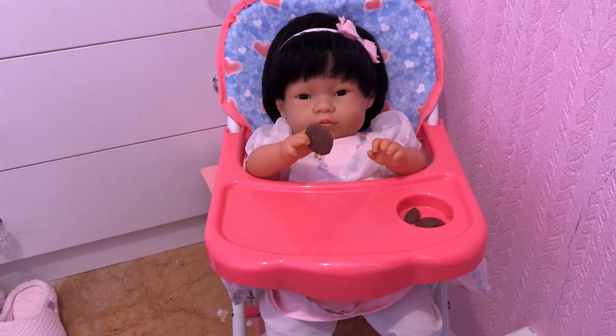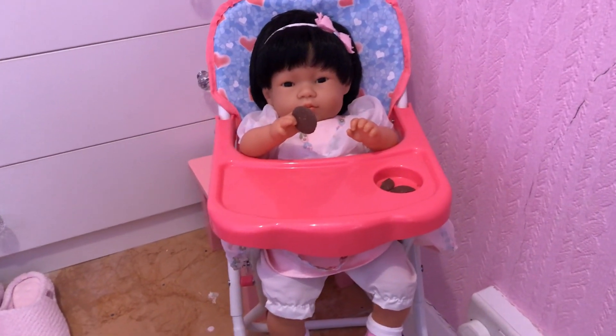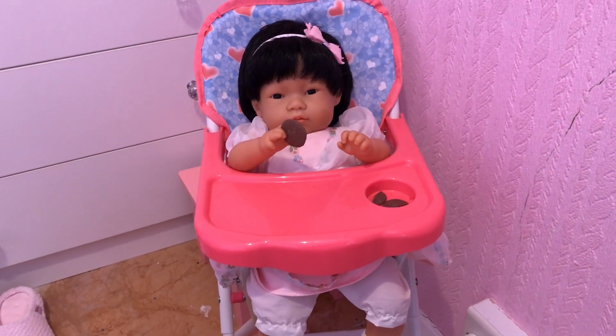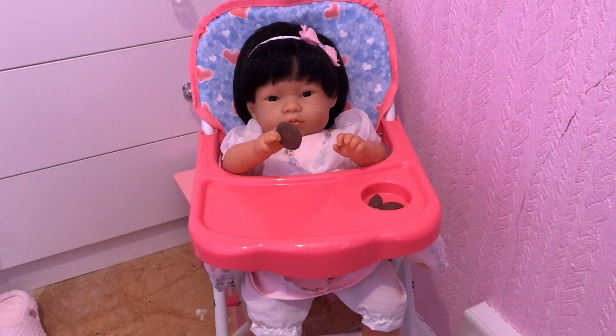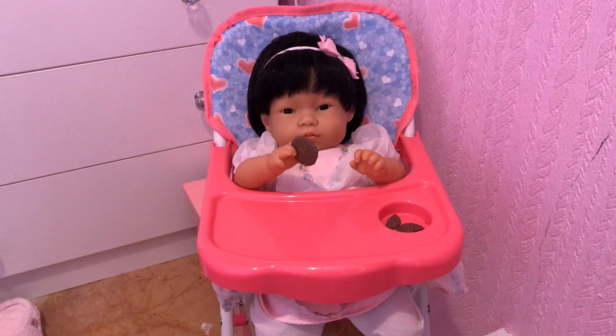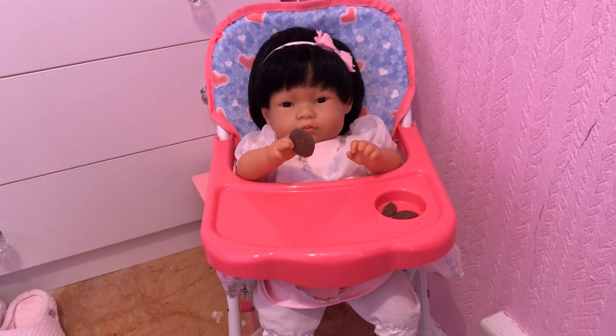This is our little May here, little May Lou, and her favorite thing is chocolate. She's enjoying a couple of her chocolate buttons there — they look very tasty! Are you enjoying those, May?